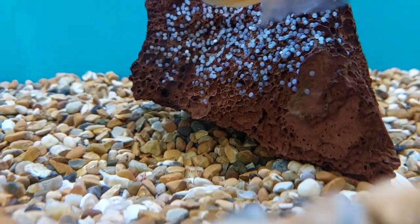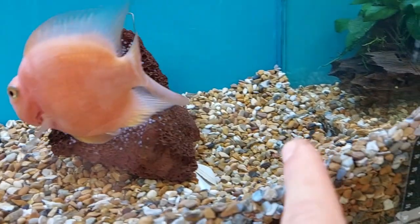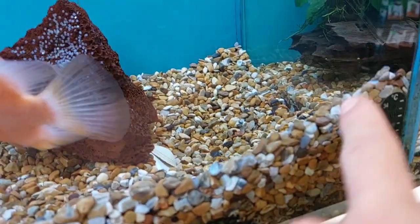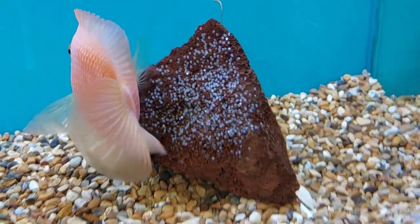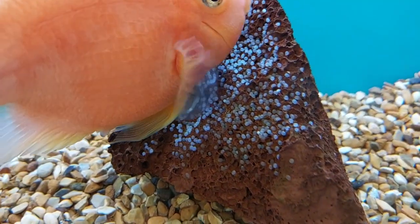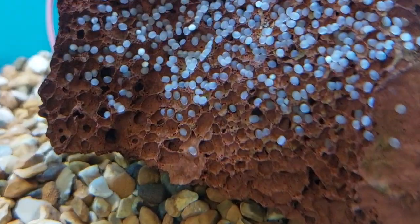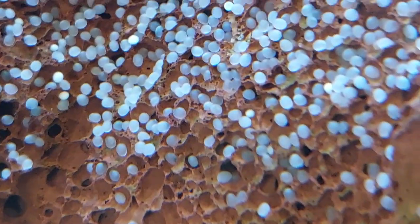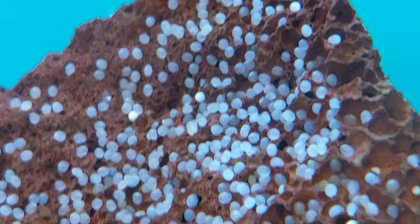There are all of our eggs — she's protecting them. I knew something was going on because the big one had been sucking stones up and plonking them down. I thought they were doing a nest, but in the end they've laid the eggs onto the rock — a piece of lava rock. It's very cool because they've almost filled all the dimples with eggs. How cool is that?